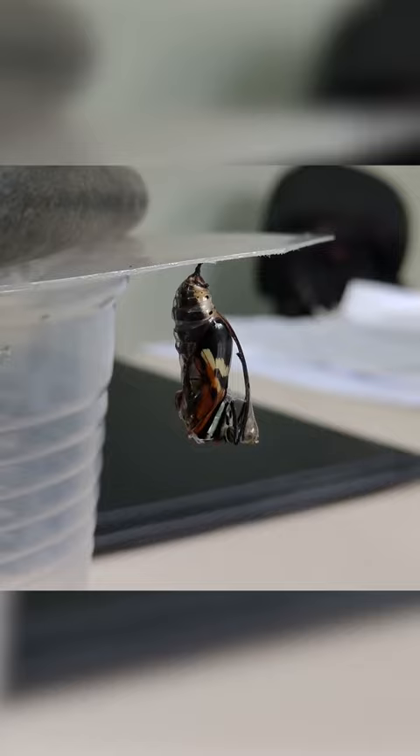Everyone strives in the wild to somehow camouflage themselves from the eyes of predators, and this caterpillar has turned on an expensive, rich mode and is dressed in a golden cocoon, after which it will turn into a big black red-headed butterfly.